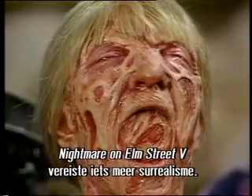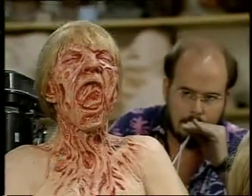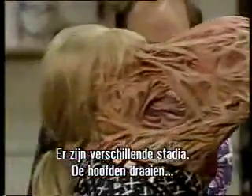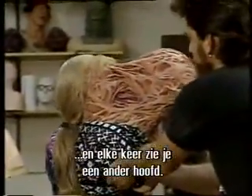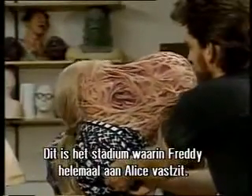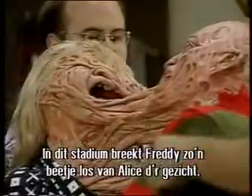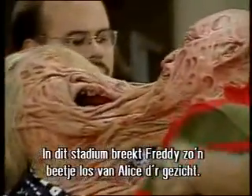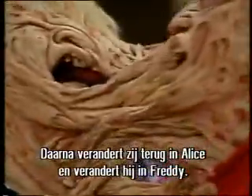A Nightmare on Elm Street Part 5 demanded something a bit more surreal. From this stage we go to this stage — the heads swing around and hit the camera, and when we pull back out it's a different head every time. At this point, Freddy has stretched out of Alice's face, their tongues are connected, and all their flesh is connected. This is the last stage, where Freddy is just about ready to snap out of Alice's face. And when he does, she changes back to Alice and he changes into Freddy.